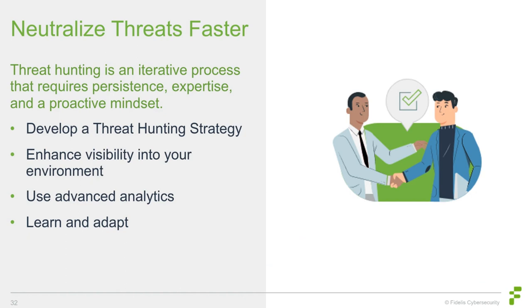Our recommendations to neutralize threats faster: develop a proactive threat hunting strategy by defining objectives, scope, and resources aligned with your organization's cybersecurity goals. Enhance visibility by investing in tools that provide comprehensive network and data visibility. Leverage advanced analytics such as machine learning and behavioral analysis to identify unknown threats and uncover hidden patterns. Finally, learn and adapt — stay updated on the latest threat landscape, new attack techniques, and emerging technologies to refine your defenses.